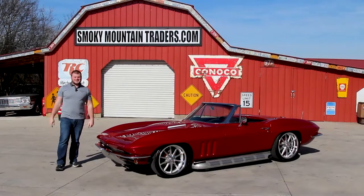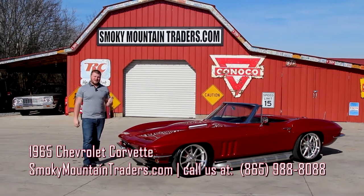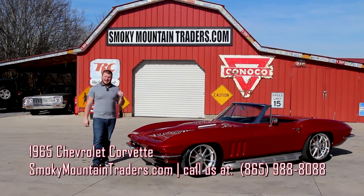Hey everybody, it's Devin with Smokey Mountain Traders. I hope you're having a great day. Today we're going to be looking at this 1965 Chevy Corvette. This is what I like to call a Smokey Mountain Traders Special. It's got a lot of horsepower under the hood, a lot of eye candy all around it, and just wait till we get to the bottom. You're going to love it.